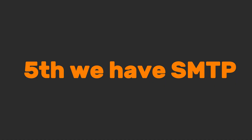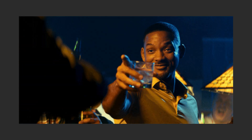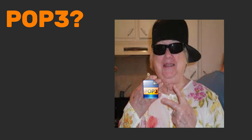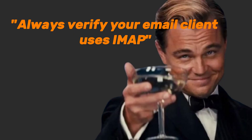Fifth, we have SMTP — it basically delivers your email. IMAP manages it afterward. Think of IMAP as a cloud command center; it syncs every action — reads, deletes, folders — instantly across your phone, laptop, and tablet. POP3? That's your grandma's protocol. It downloads emails to one device and deletes them from the server. Choose it only if you enjoy losing messages when switching devices. Always verify your email client uses IMAP.